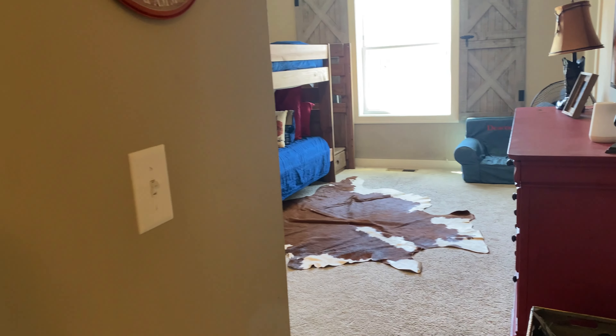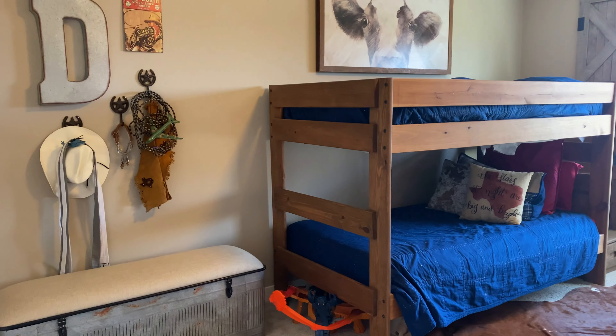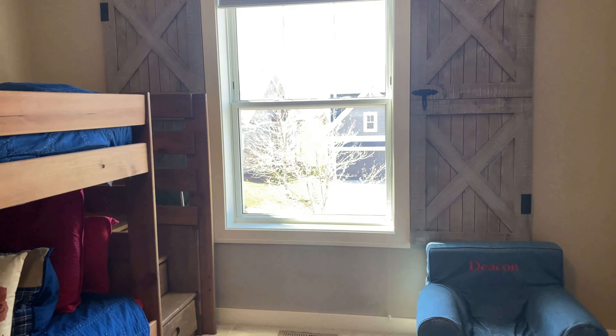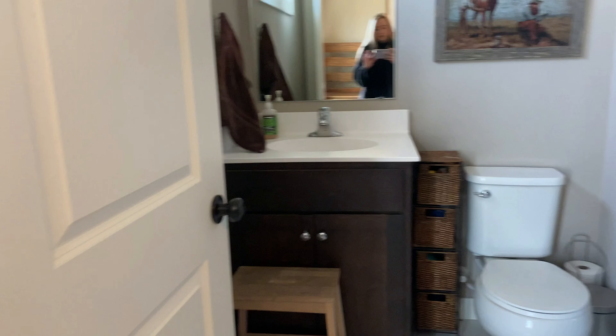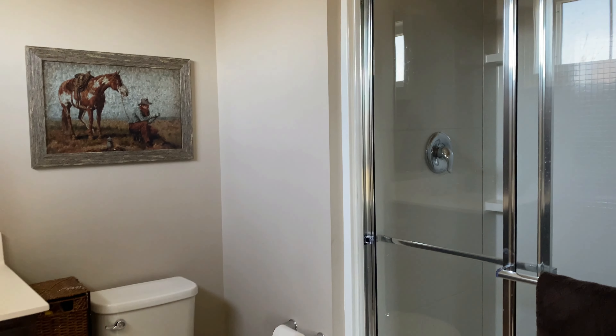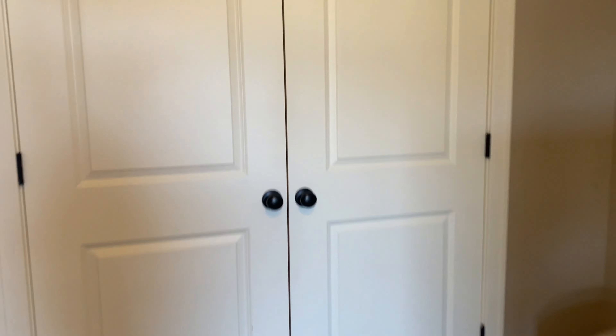Here we are at our fifth bedroom — carpet in here, overhead light, and of course a window that looks out to the front. This room actually has a private three-quarter bath. And there's a closet right here as well.